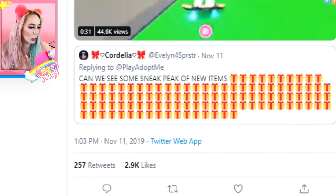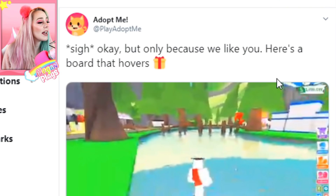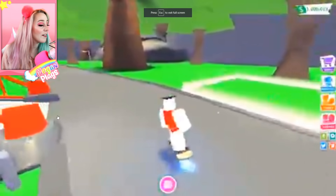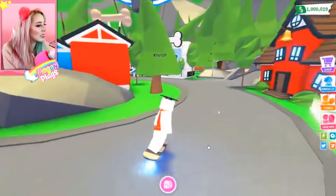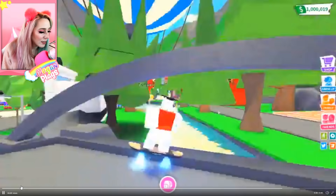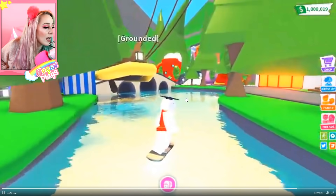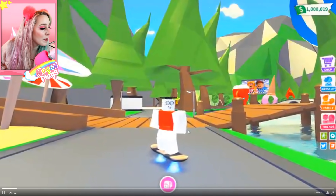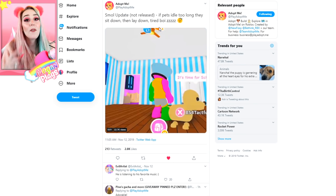Moving on — somebody tweeted asking for sneak peeks of the new items, and Adopt Me said 'here's a board that hovers.' I love how fuzzy Twitter makes the quality of videos, but as you can see we have a brand new hoverboard that is going to be in-game. You can also see the wiener dog vehicle is still there, but we're going to be getting a new set of presents. So if you guys have been saving up your presents, go ahead and wait to open them for a couple of days.